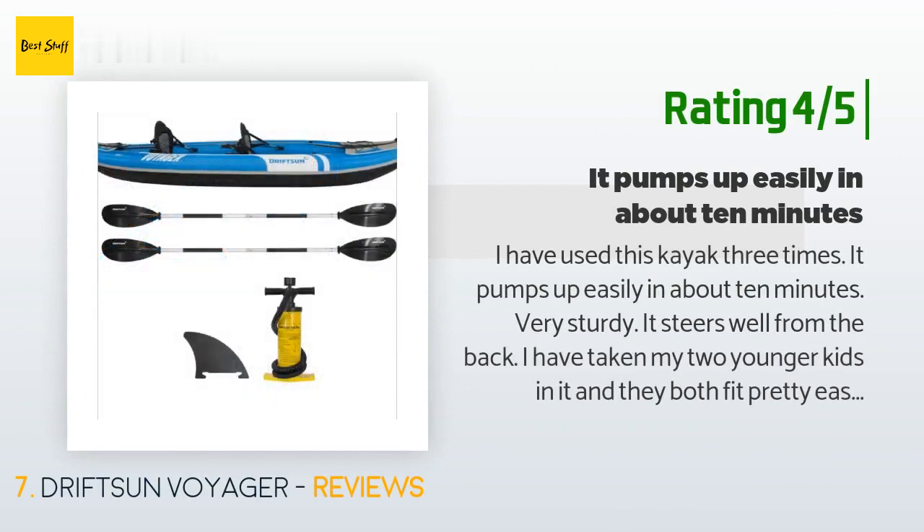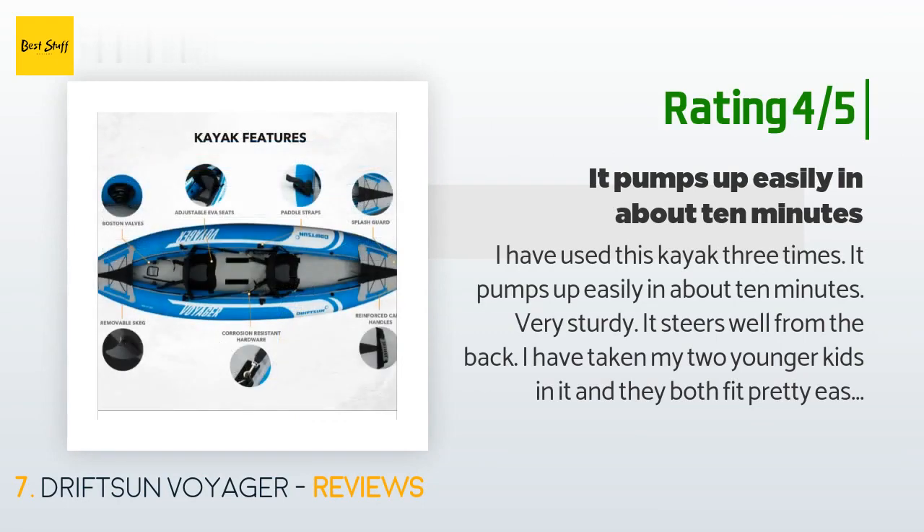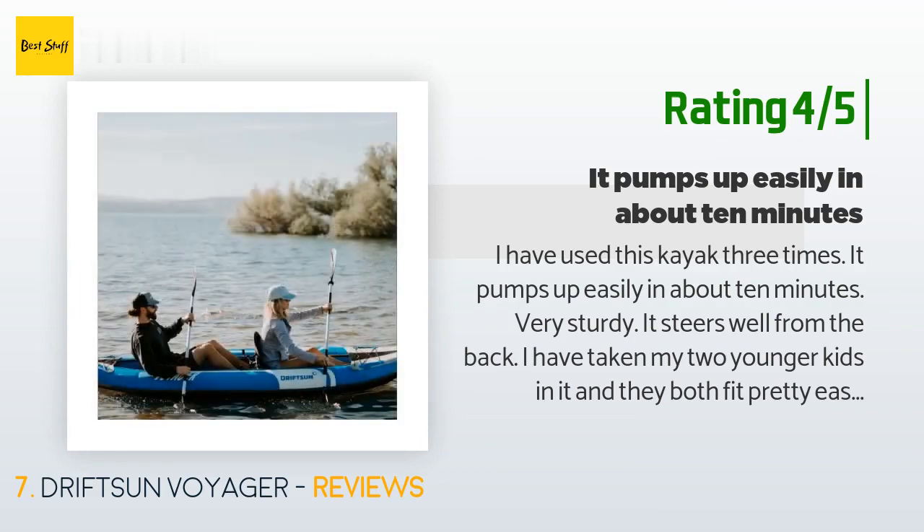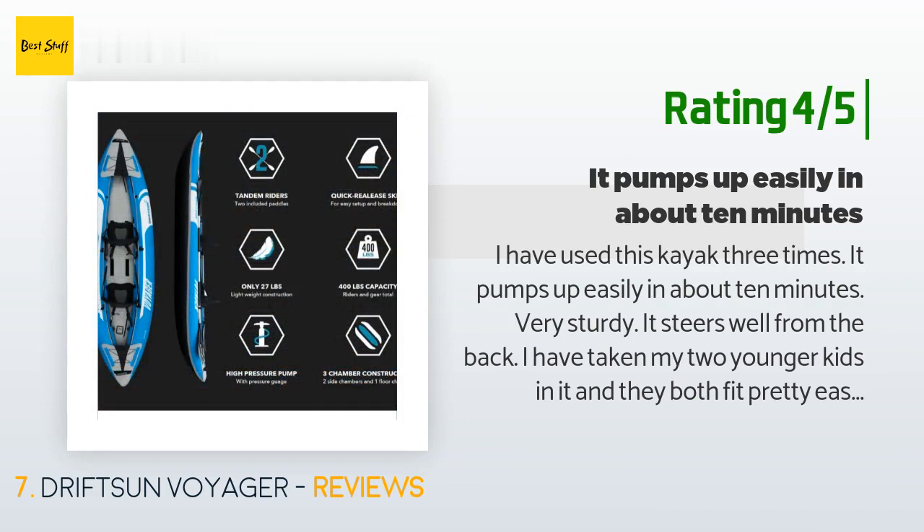"It pumps up easily in about 10 minutes, very sturdy, and it steers well from the back. I have taken my two younger kids in it and they both fit pretty easily in the front seat. It is not a fast kayak, but I'm still getting used to the beast paddling technique. My hands do tend to scrape the side of the kayak when paddling. I would recommend this kayak to others who want an easy-going, smooth ride."